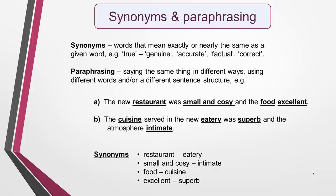Paraphrasing is saying the same thing in different ways, using different words and/or a different sentence structure. For example: 'The new restaurant was small and cosy and the food excellent.' Or you could say: 'The cuisine served in the new eatery was superb and the atmosphere intimate.' You'll notice that the paraphrased sentence B contains a number of synonyms as well as being structured in a different way to the original sentence. These synonyms have been used: restaurant for eatery, small and cosy for intimate, food for cuisine, and excellent for superb.